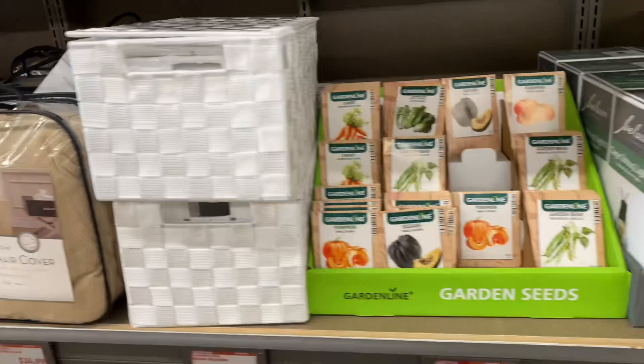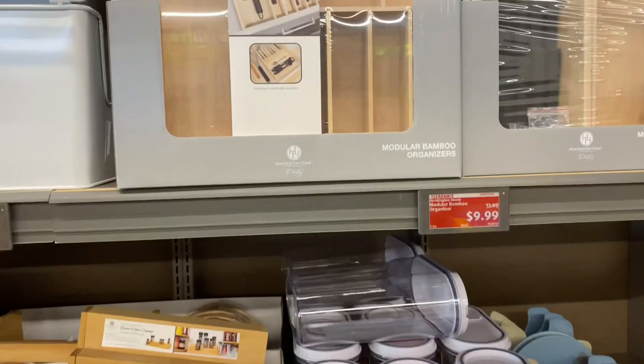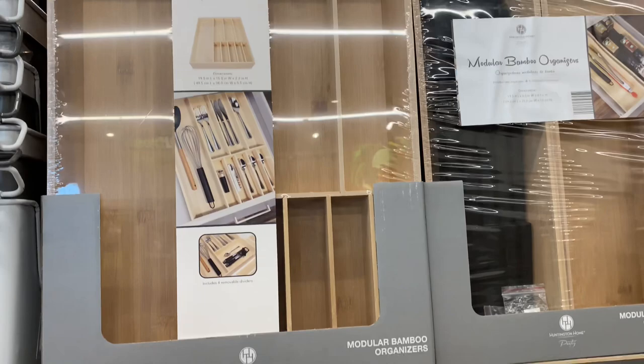They still have these concrete table lamps — they just can't get rid of these — for $25. The bamboo organizers are $10, and the stackable storage bins are $7.50.